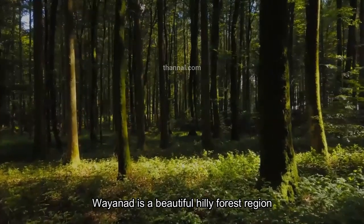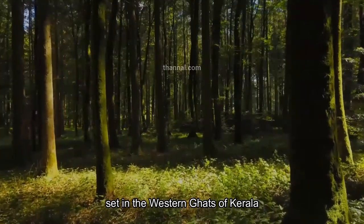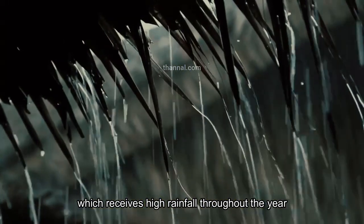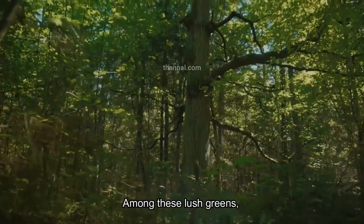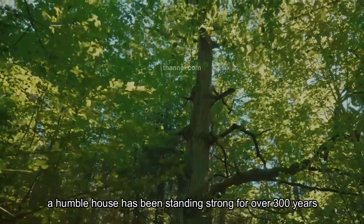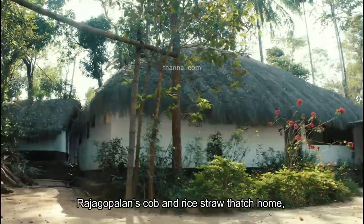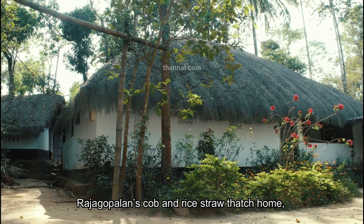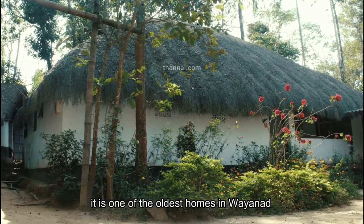Wayanad is a beautiful hilly forest region set in the Western Ghats of Kerala, which receives high rainfall throughout the year. Among these lush greens, a humble house has been standing strong for over three hundred years — Raja Gopalan's cob and rice straw thatched home, one of the oldest homes in Wayanad.